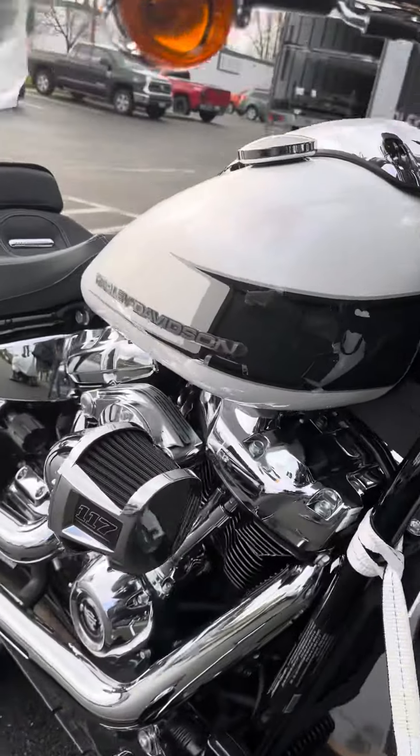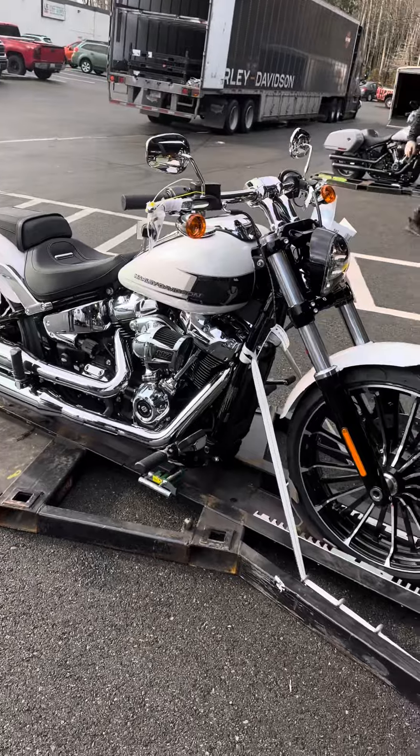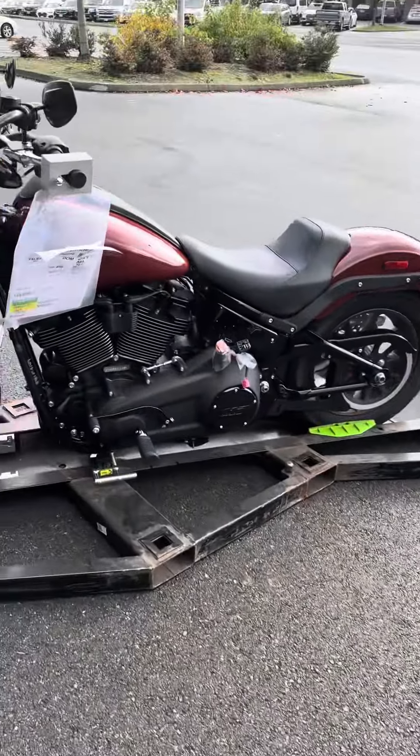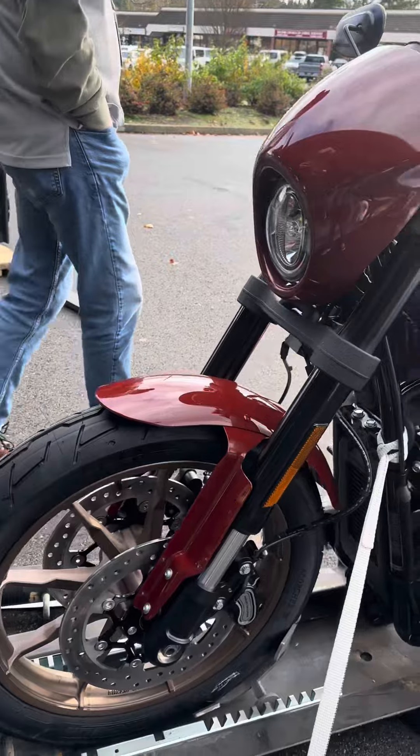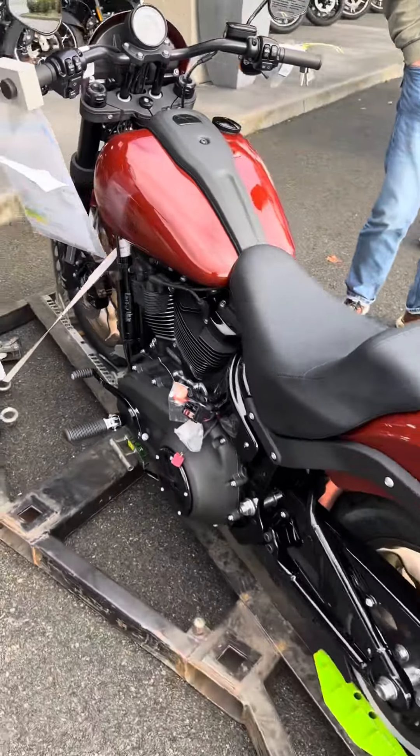This paint job is clean as fuck. They did a great job on it. That's pretty fucking clean. Oh my god. Dude, this thing is fucking clean.